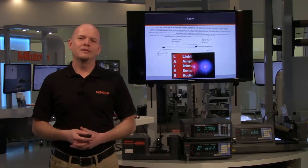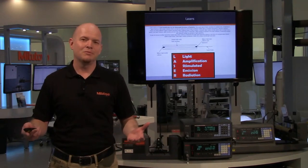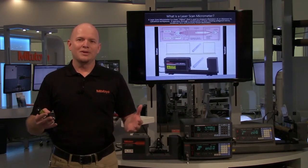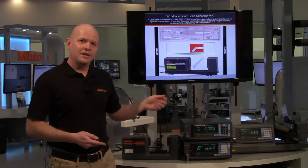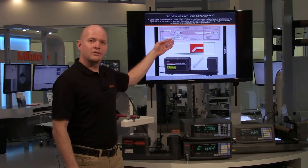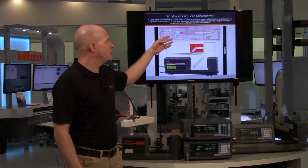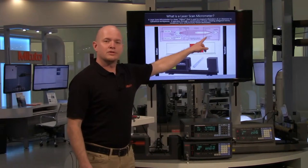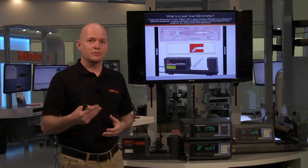LASER is an acronym for Light Amplification by the Stimulated Emission of Radiation. So, what is a laser micrometer? A laser micrometer is basically a ribbon of light — you put a part in place and it measures the diameter of the part. It does this through a semiconductor laser bouncing off a spinning polygonal mirror, through a collimating lens to create that ribbon of light, then a condenser lens to the photoelectric receiver. Through timing, it scans top to bottom and gives you the measurement.